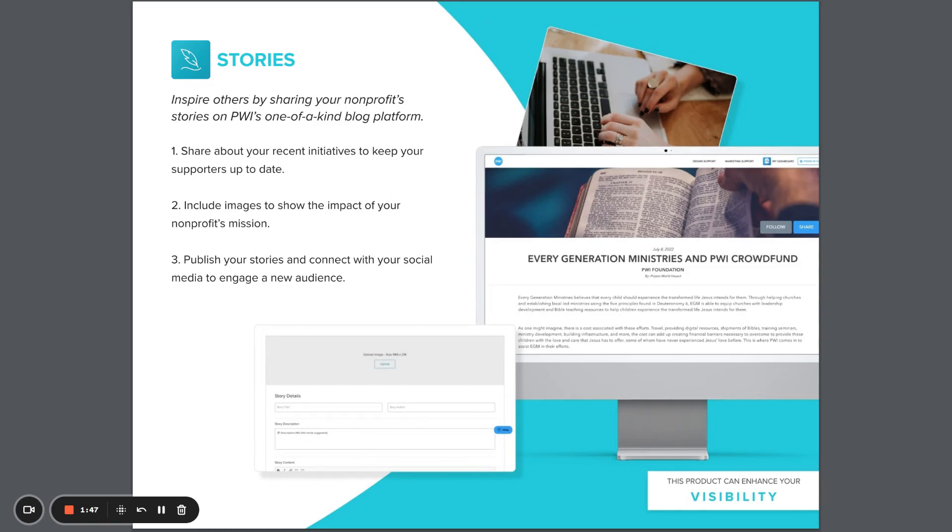Stories is Project World Impact's blog platform and offers your nonprofit a place to share your mission, your work, and your news. Publish to your social media and engage a wider audience.